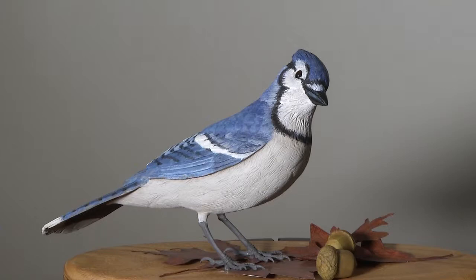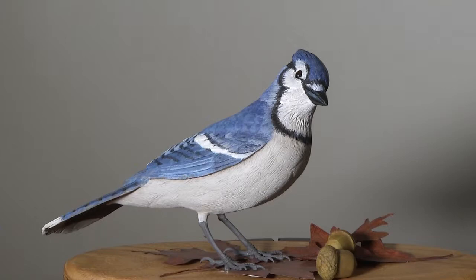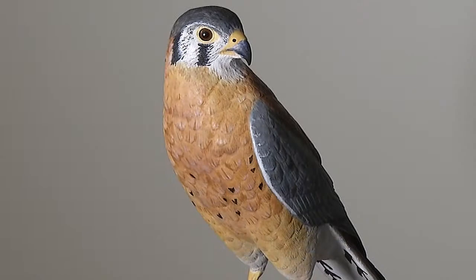Although he calls his art a hobby in retirement, it's something he's extremely proud of and looks forward to working on every day. For more information on his carvings, visit his webpage. Reporting for Go Okanagan on Shaw TV, I'm Brendan Osborne in Kelowna.